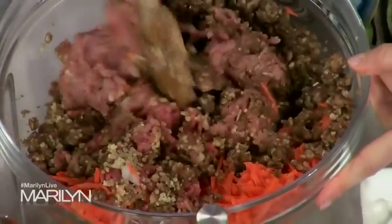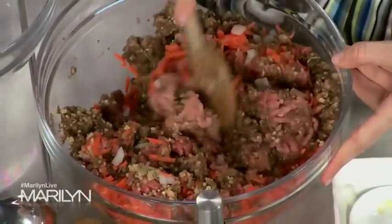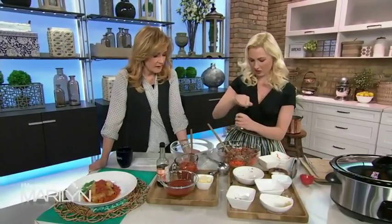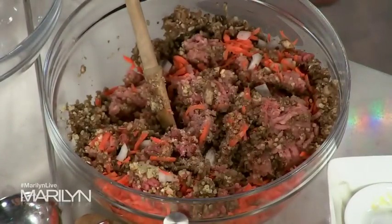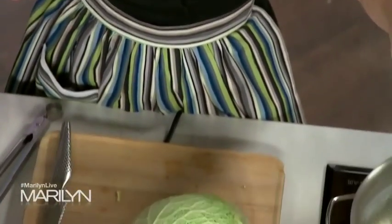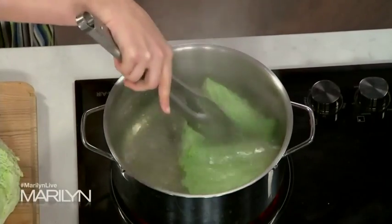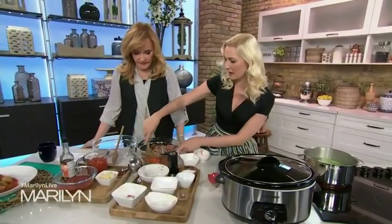It makes these lower in calories and you can get more cabbage rolls out of the recipe. We're just going to season this up with a little bit of salt and pepper. For the cabbage, I've removed it from the head and taken out the stem because it tends to be very tough. You want these to be pliable so you can roll them up. Just a little bit of boiling water — about 30 seconds or so — to make them easier to maneuver.